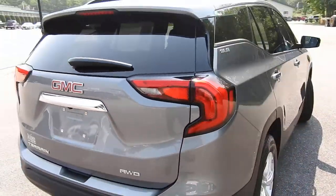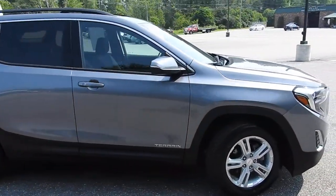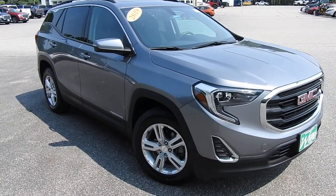If you have any further questions on this Terrain or would like to come in and take it for a test drive, please don't hesitate to give us a call. Our direct line is 207-985-3537, or you can visit us at www.weirsbuickgmc.com. Thanks for looking.